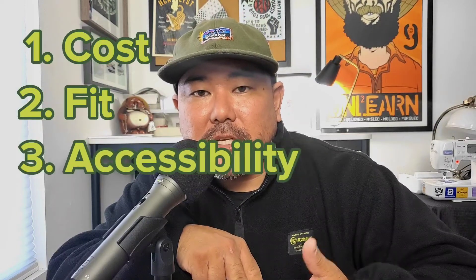There are three major components to searching for a blank. The first one is cost, second is fit, and third is accessibility. Let's break that down.